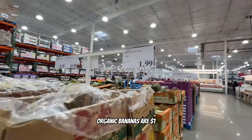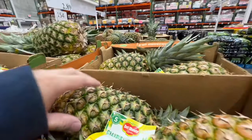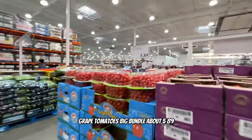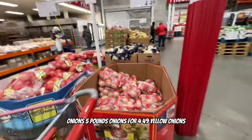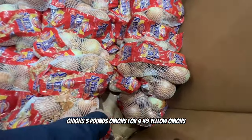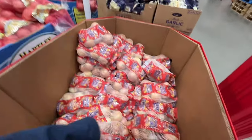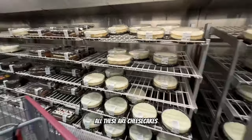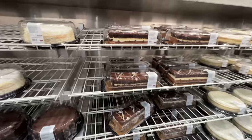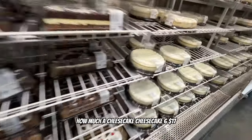Organic bananas are $1.99 per pound, pineapple $2.89, grape tomatoes big bundle about $5.89, five pounds of yellow onions for $4.49. There's a lot of people in the bakery area. Oh, there's ice cream and cheesecakes - cheesecake for $17, and a slice is $6.17. That's good.